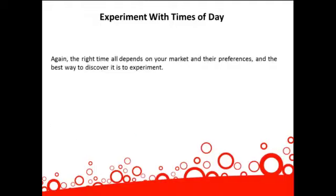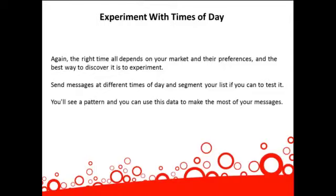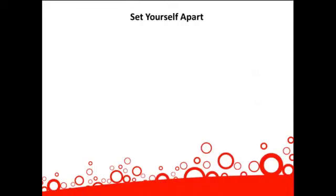Again, the right time all depends on your market and their preferences, and the best way to discover that is to experiment. Send messages at different times of the day and segment your list if you can to test it. You'll see a pattern, and you can use this data to make the most of your messages.